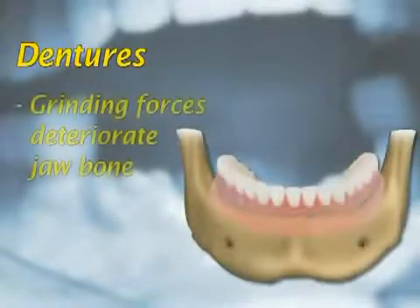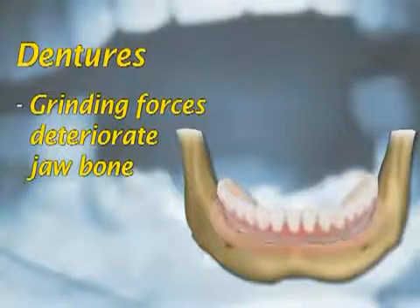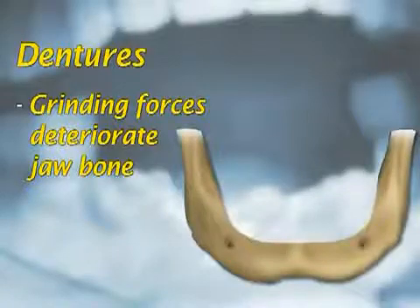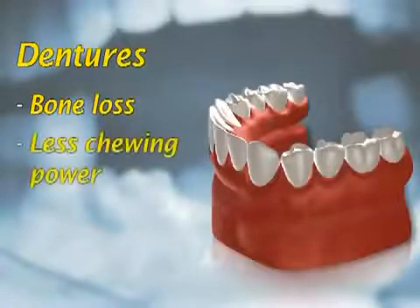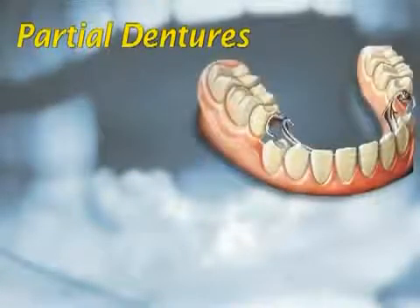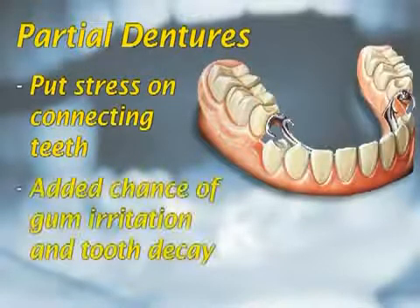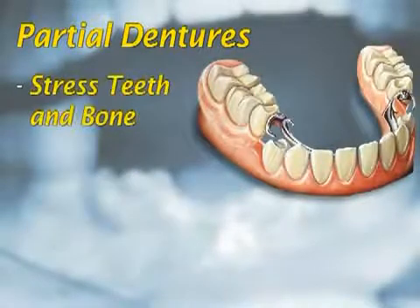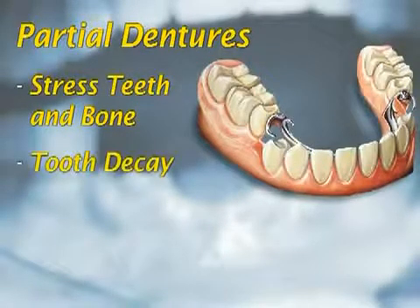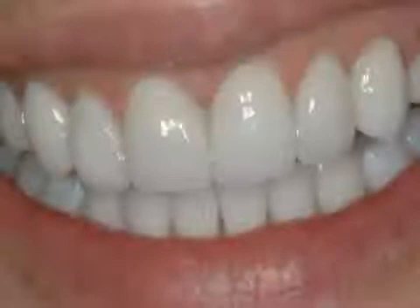As you chew or swallow with full dentures, the grinding forces placed on the bone that support the denture may cause more of the bone to deteriorate. In extreme cases, the jawbone may deteriorate to the point where you cannot successfully wear any dentures. Bone loss, resorption, and less chewing power are real concerns. Partial dentures move while you eat and put much stress on the teeth they are connected to or the bone that supports them. Food may collect around and under dentures, irritate your gums, and cause decay to the teeth they are anchored to. A denture fabrication, no matter how well it fits, will not give the same chewing ability as a full set of healthy natural teeth.